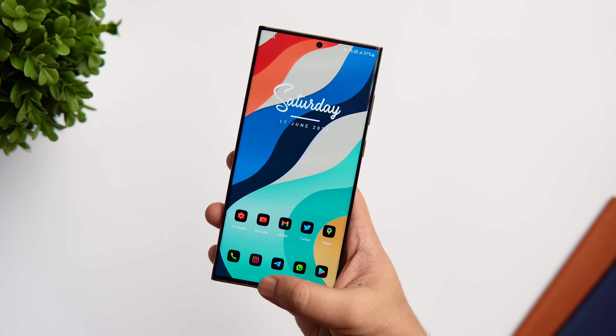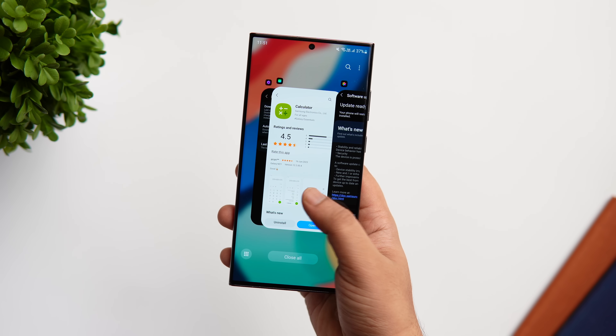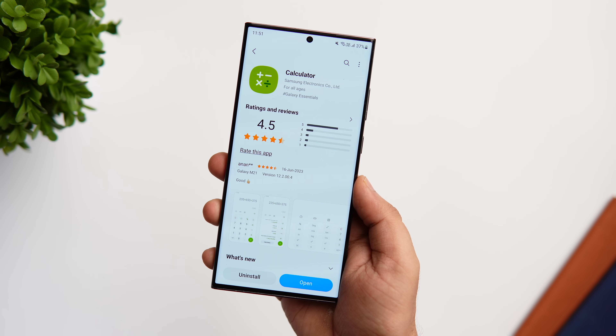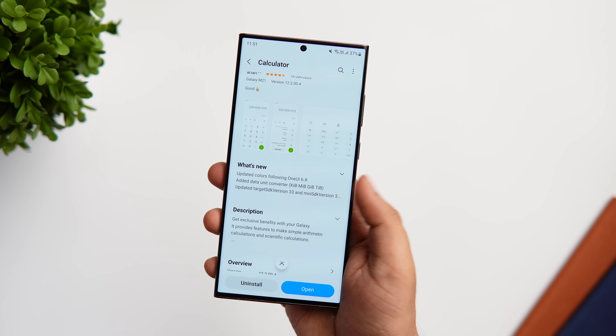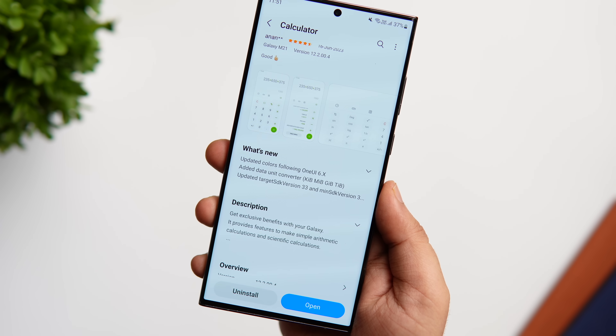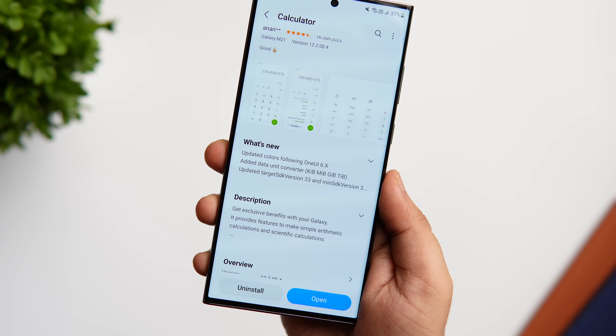Did you know Samsung already started updating their apps to support One UI 6.0? If I open my Galaxy Store, you can see we have got the updated version of the calculator supporting One UI 6 — it actually says 'updated colors following One UI 6.0'. This means we are getting very close to the release of One UI 6.